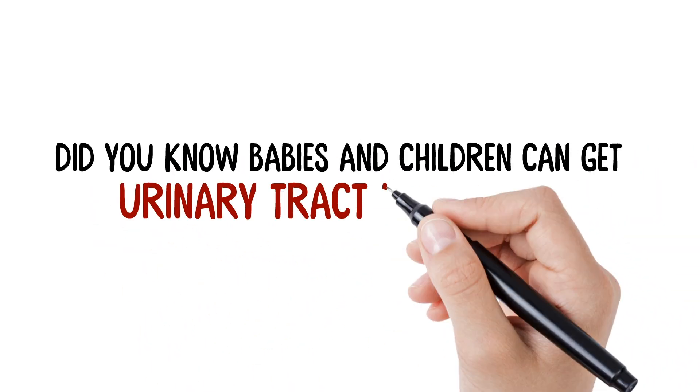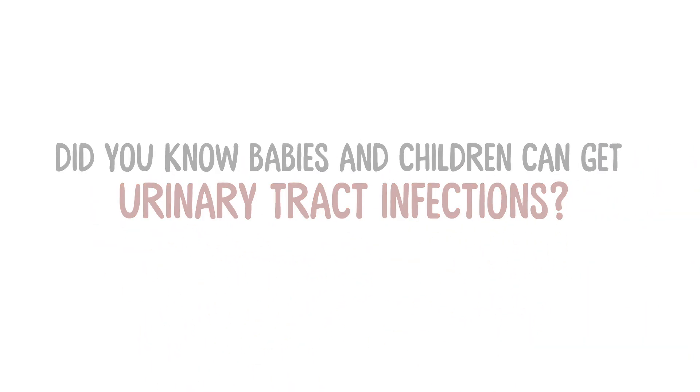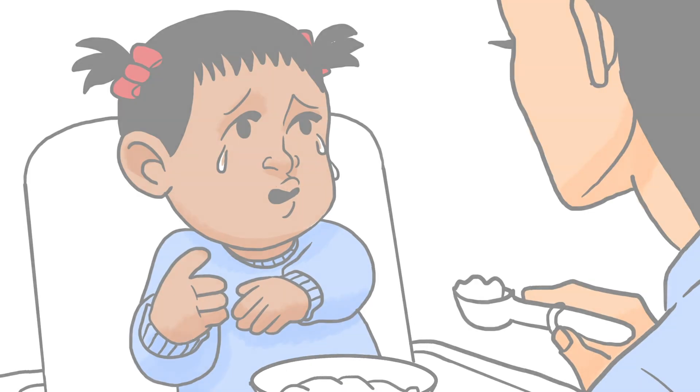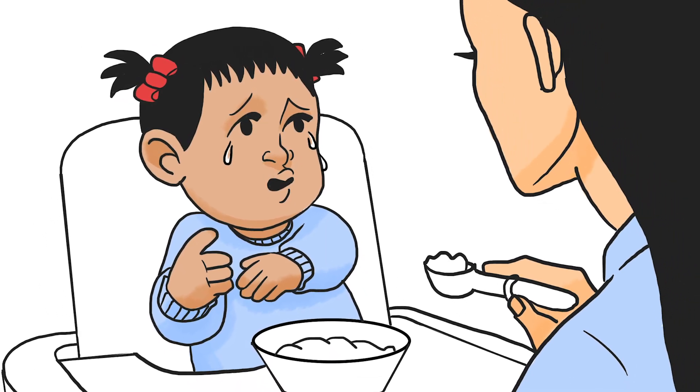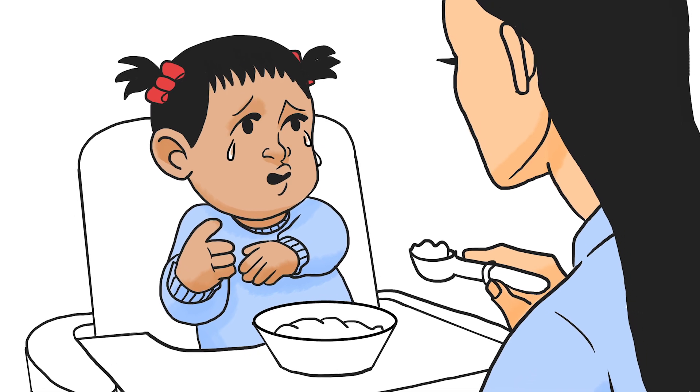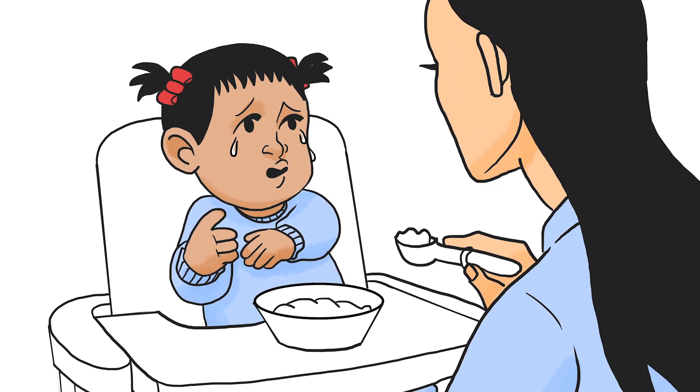Did you know babies and children can get urinary tract infections? Kira was usually a happy baby, but she had been fussy all morning. At first, it seemed as though she was just teething, but by mid-morning, Kira had a fever.